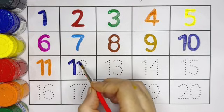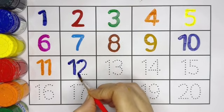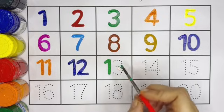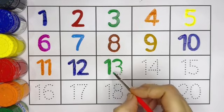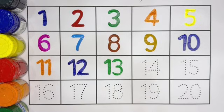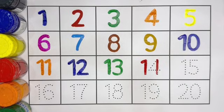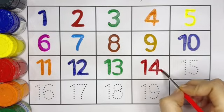1, 2, 12. 1, 3, 13. 1, 4, 14. Number 14, 1, 4, 14.